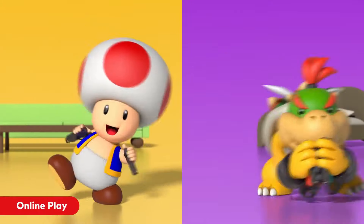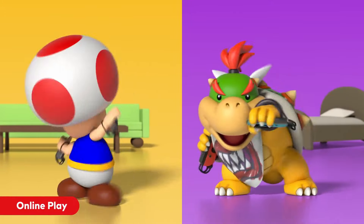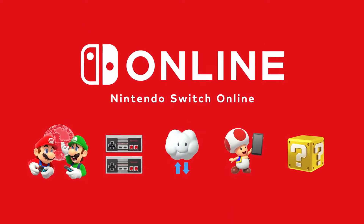A 12-month subscription to Nintendo Switch Online could be yours. Subscribe and enter using the link in the description below. Good luck!